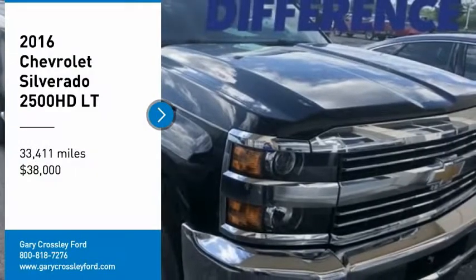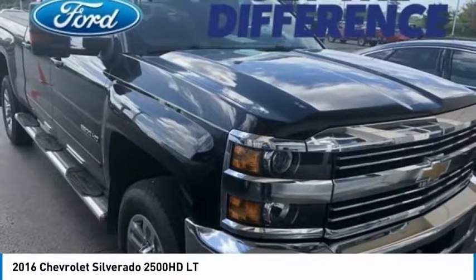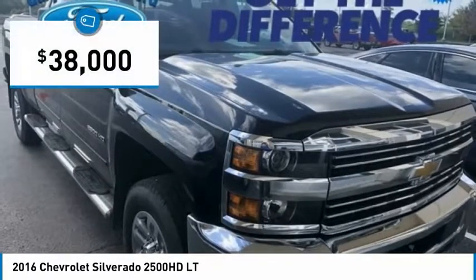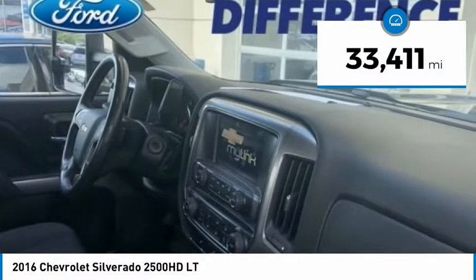You are going to love the 2016 Silverado 2500 HD. This pickup truck pulls unlike any other and is priced below $40,000. This vehicle has less than 35,000 miles.